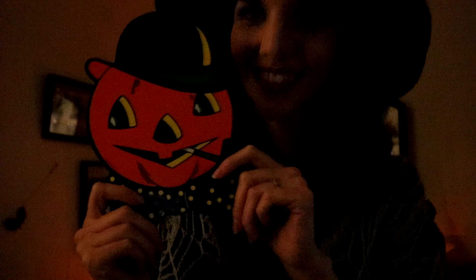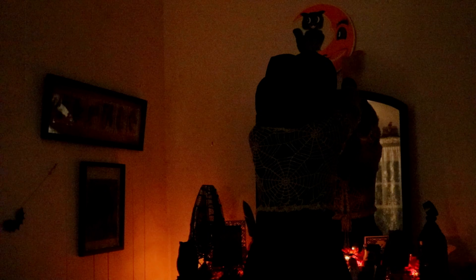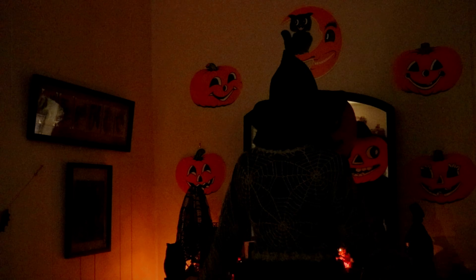On the other side of the living room, by our wardrobe and mirror, I like to put these vintage reproduction Halloween paper cutouts — or die cuts as I think they're called. They just make me so incredibly happy. The little jack-o'-lantern faces are pretty much human-sized, so I can't help getting a little into the Halloween spirit and pretending I have a pumpkin head.